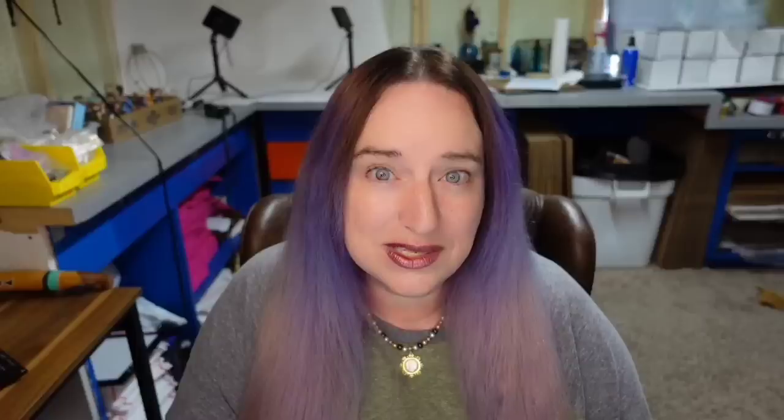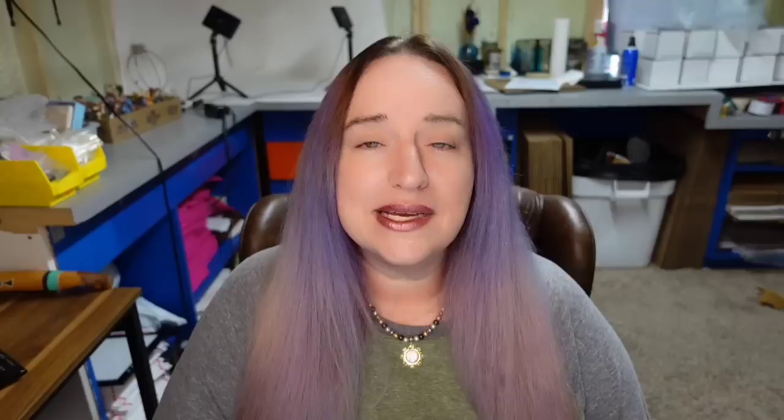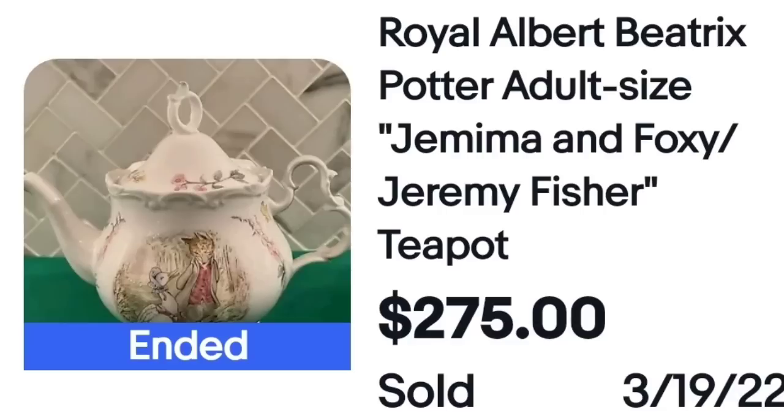I am not familiar with this next one, but it is a beautiful hand-painted teapot. This is an Anna Weatherly teapot kettle with butterflies, flowers, and dragonfly — I believe these are actually pansies. You can see on the bottom she does hand sign the bottom. Then we have Royal Albert — with cartoons or children's storybooks. This is a Royal Albert Beatrix Potter adult-size Jemima and Foxy and Jeremy Fisher teapot that sold for $275. You can see on the bottom this one was clearly marked, so very easy to identify.